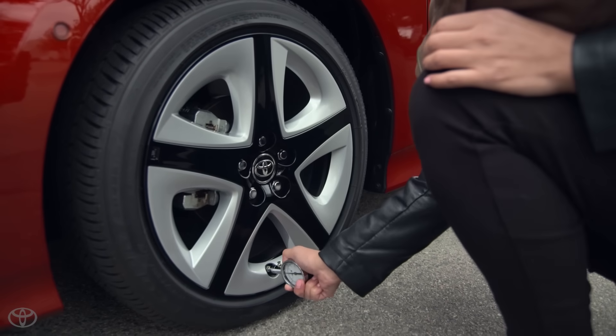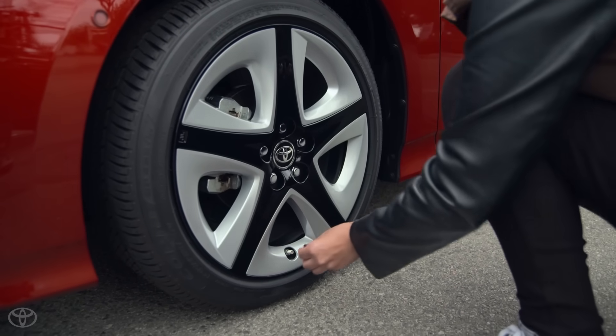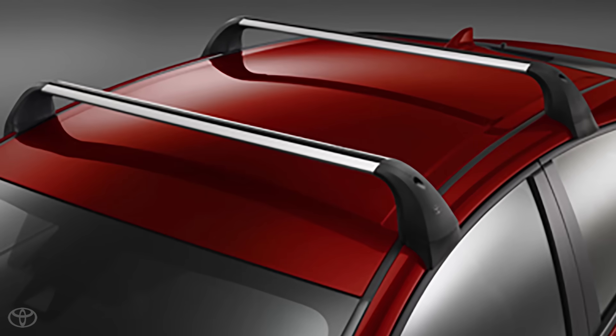This includes checking your tire pressures regularly. Low tire pressure can affect your mileage negatively. Clean out your trunk and remove anything from your roof rack.